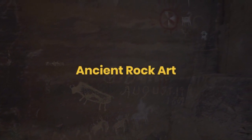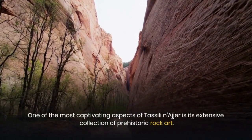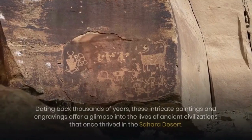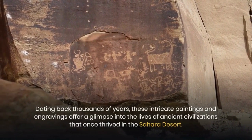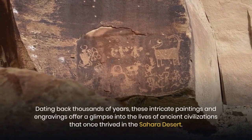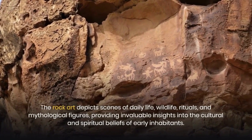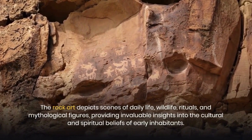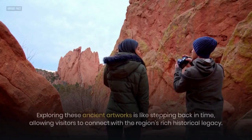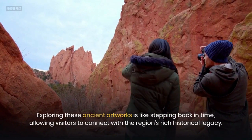Ancient Rock Art. One of the most captivating aspects of Tasseli Nager is its extensive collection of prehistoric rock art. Dating back thousands of years, these intricate paintings and engravings offer a glimpse into the lives of ancient civilizations that once thrived in the Sahara Desert. The rock art depicts scenes of daily life, wildlife, rituals, and mythological figures, providing invaluable insights into the cultural and spiritual beliefs of early inhabitants. Exploring these ancient artworks is like stepping back in time, allowing visitors to connect with the region's rich historical legacy.